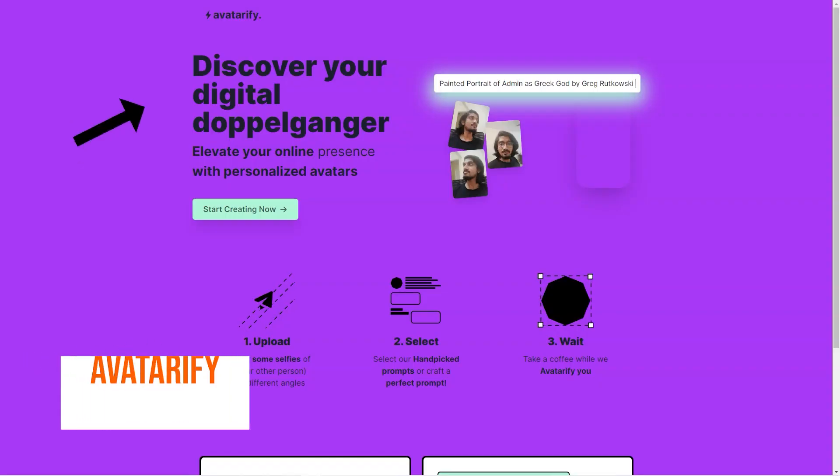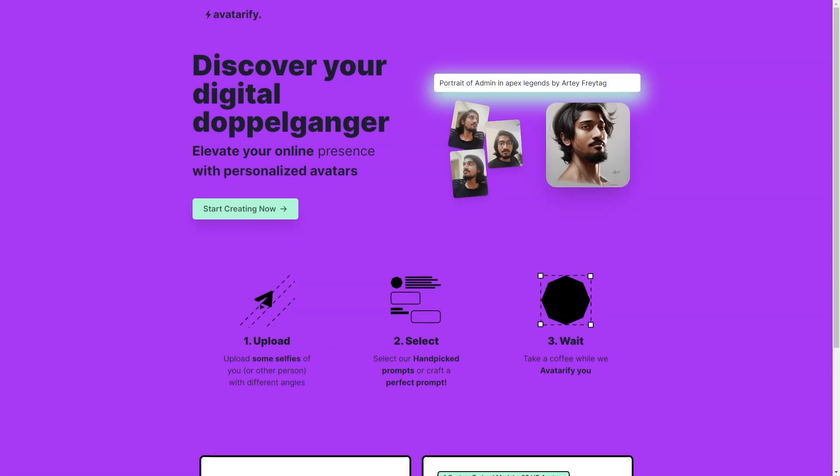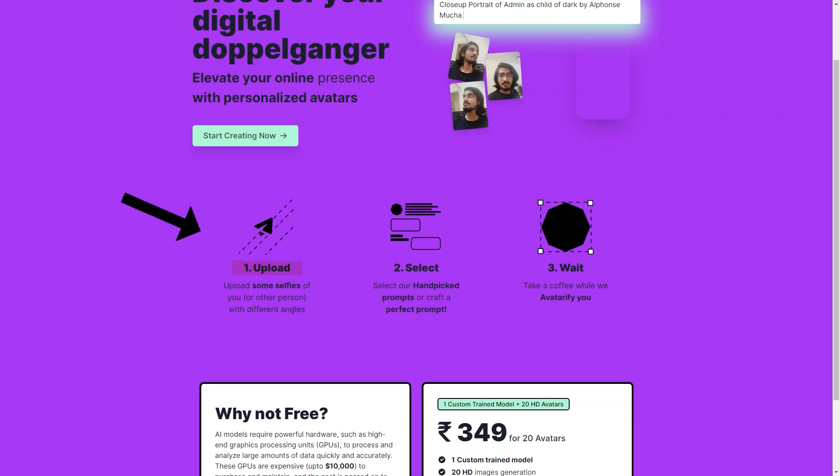Have you heard about Avatarify? It's a fantastic AI tool that creates custom avatars for you. Imagine having an online presence that's unique to you — one that truly represents you and your personality. Avatarify uses cutting-edge technology and powerful GPUs to process your photos and create avatars that look just like you. All you have to do is upload a few selfies of yourself, or someone else if you want to create an avatar for them, and choose the prompt or create your own. The AI will then create custom avatars perfect for social media, virtual events, video games, and more. Avatarify is also incredibly affordable — for just £3.49, you get access to one specially trained model and 20 HD avatars. Plus, if you want your avatars in 4K, you can add that on for just 49 cents per image.